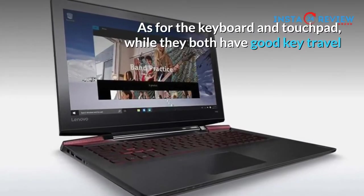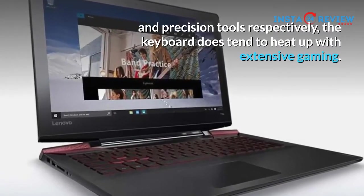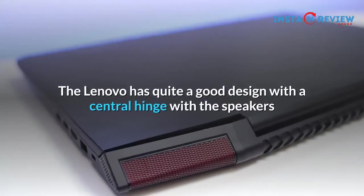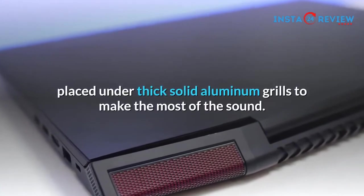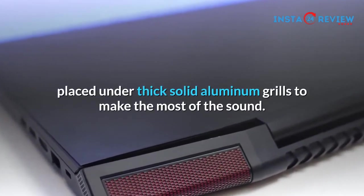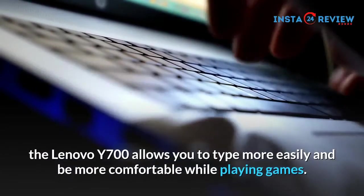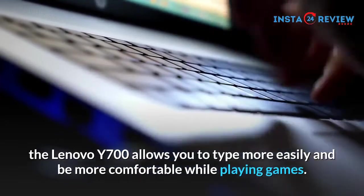As for the keyboard and touchpad, while they both have good key travel and precision tools respectively, the keyboard does tend to heat up with extensive gaming. The Lenovo has quite a good design with a central hinge with the speakers placed under thick solid aluminum grills to make the most of the sound. And with its soft finish on the keyboard deck, the Lenovo Y700 allows you to type more easily and be more comfortable while playing games.